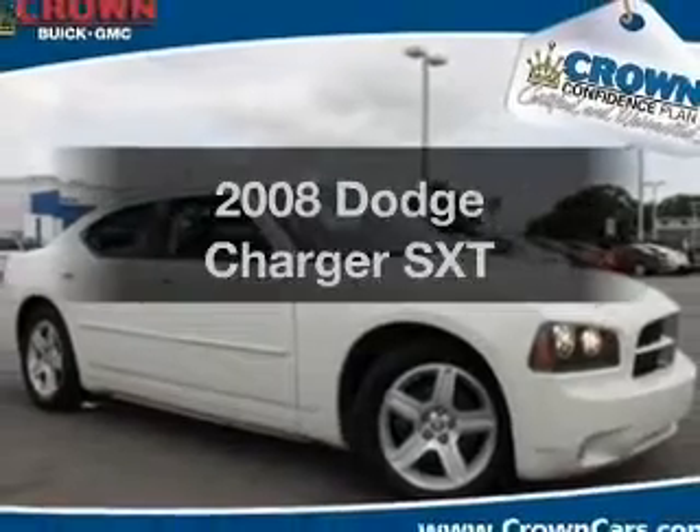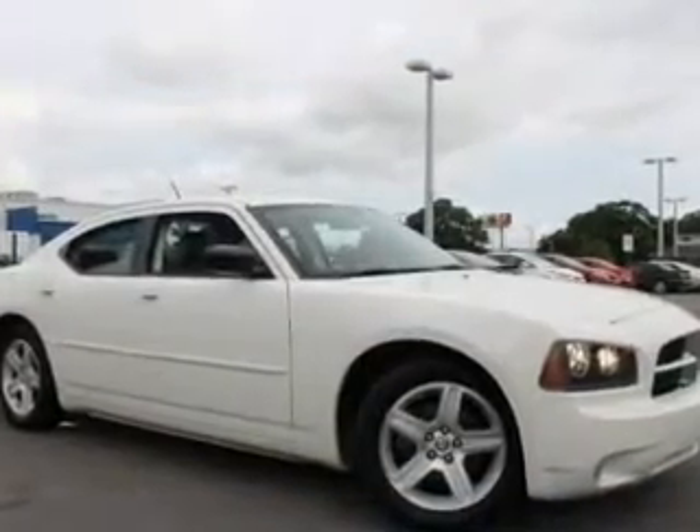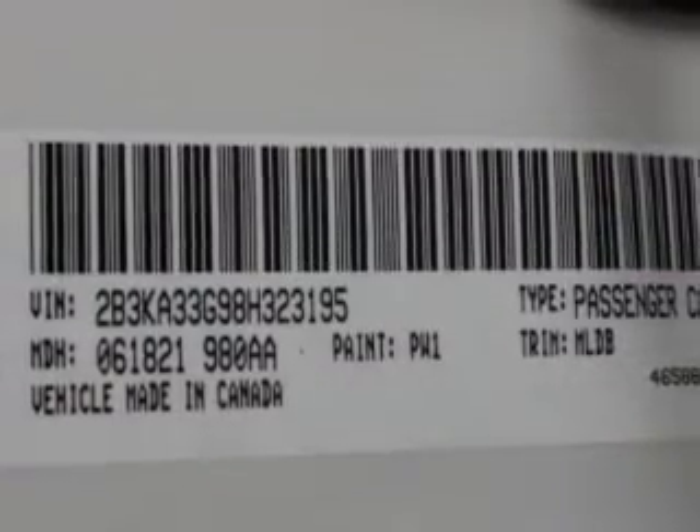Get noticed in this 2008 Dodge Charger. Travel the roads in style and comfort in this great vehicle. With a solid 6-cylinder engine, the powertrain includes rear wheel drive, driven by an automatic transmission.